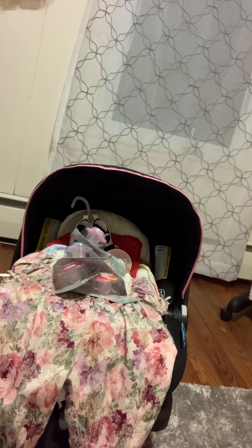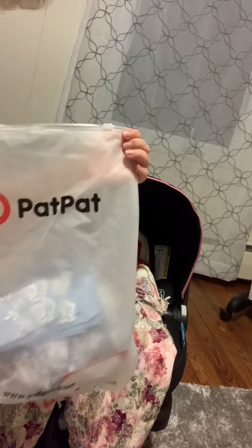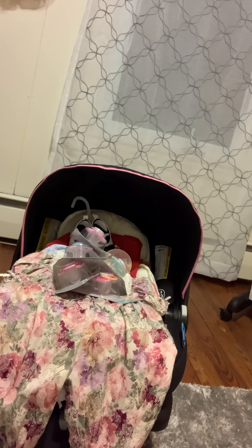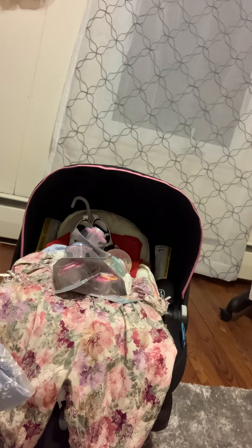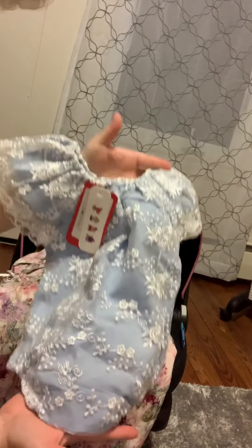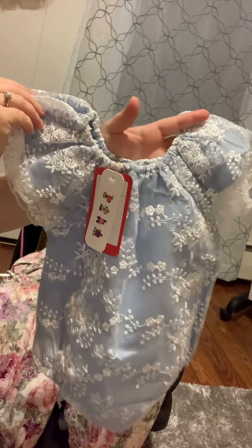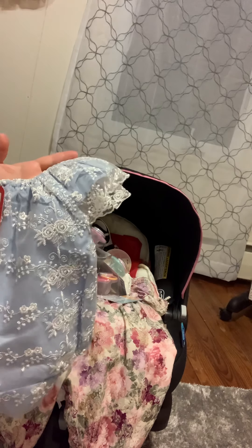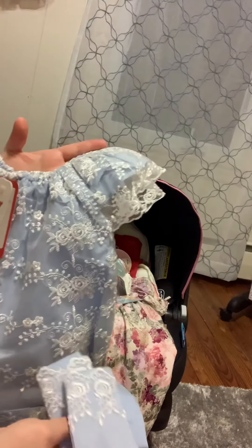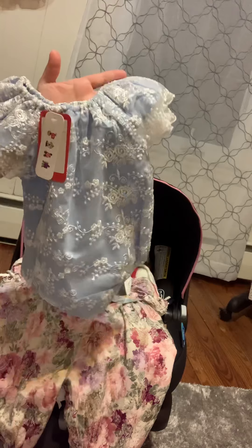This is my PatPat haul — this is my first time ever getting anything from PatPat. I love the bag it comes in and these zippers, so I'll be reusing this for something. What I got from PatPat is this beautiful little romper — blue with white lace, lace flowers — and it comes with this little matching headband. I'm really really excited to see her in this.